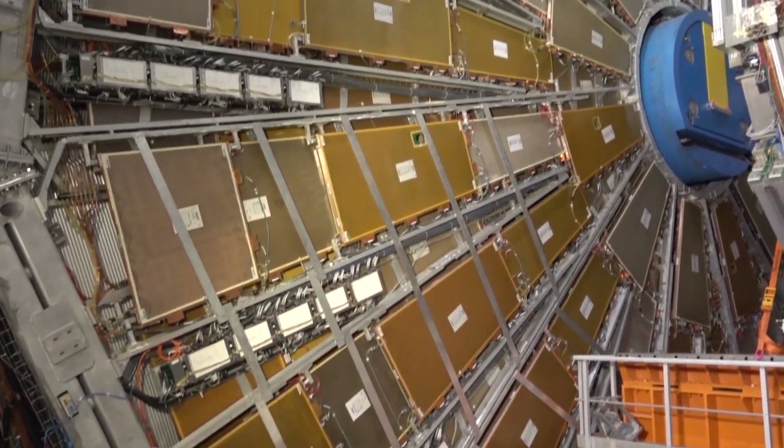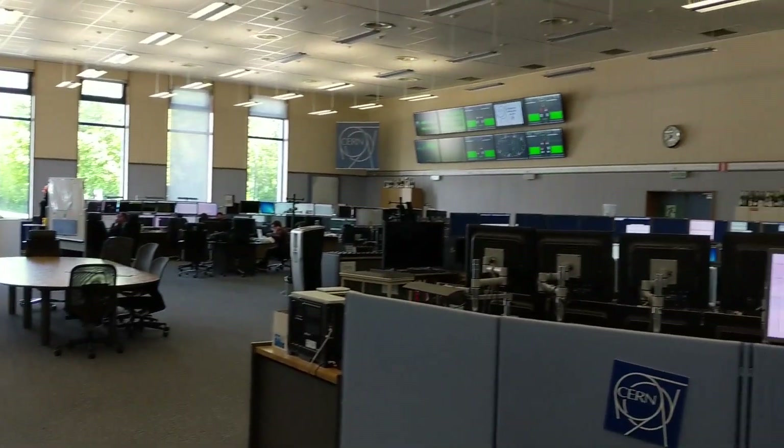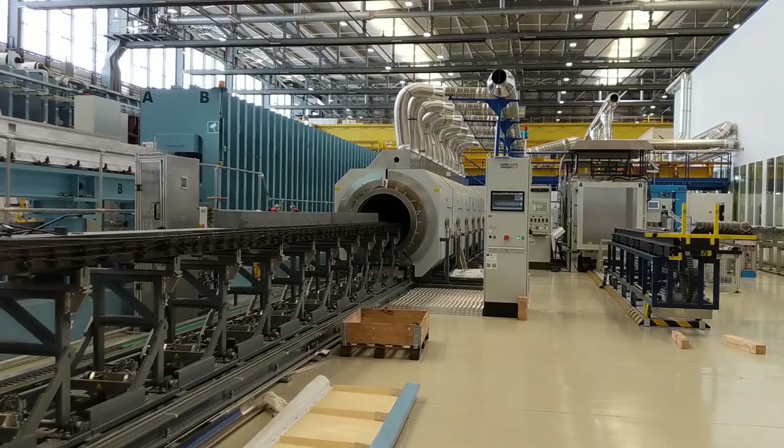On the day I went and saw one of the detectors, I went and saw the control centre, the data centre, and also the magnet factory. So let me show you what I saw.